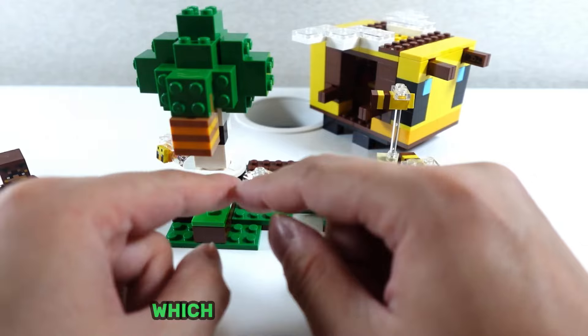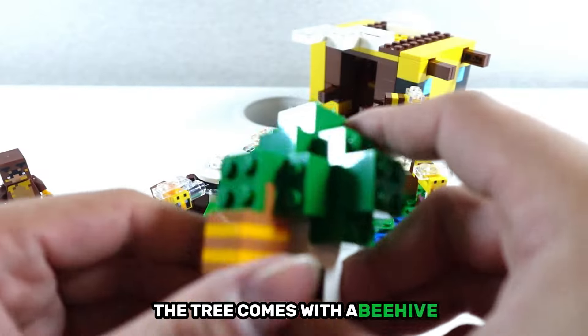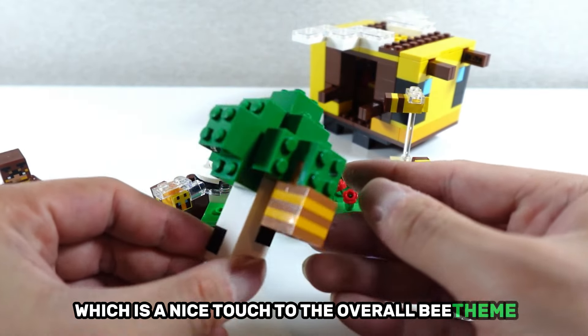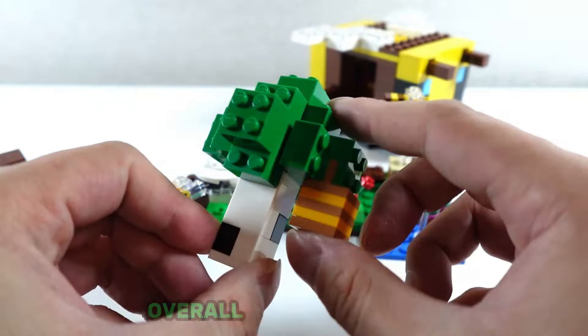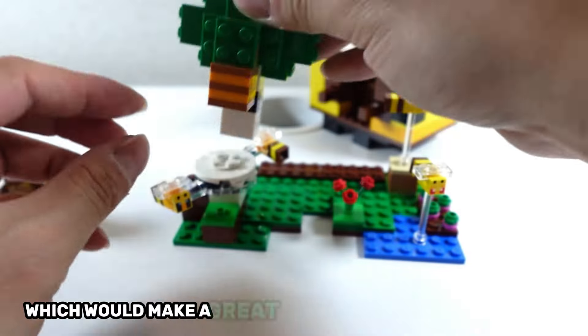Two of the bees are attached to the rotating trunk of this tree, which can swing them around. The tree comes with a beehive, which is a nice touch to the overall bee theme.